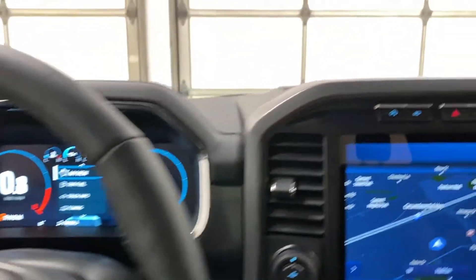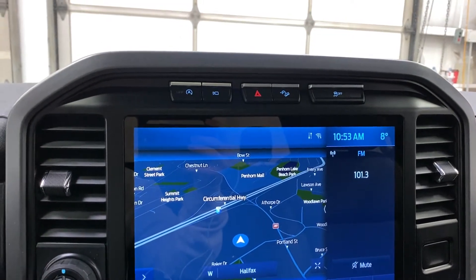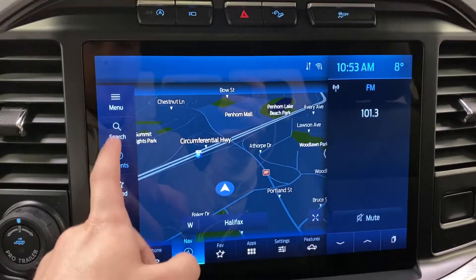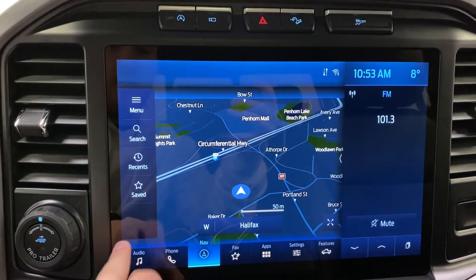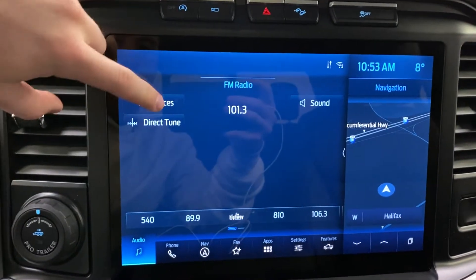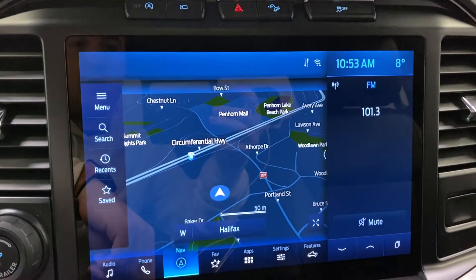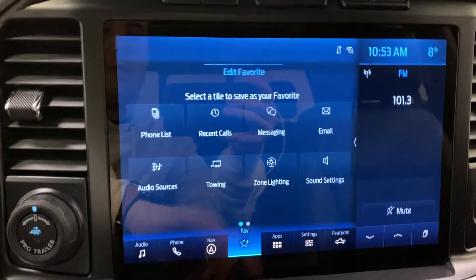Moving over to the giant 12-inch display with Sync 4 built in, you do have a lot of nice features. As we noticed already, the navigation lets you go to points of interest, recent destinations, and set up a home and work address so it can take you there with no problem. Going into audio, you do have satellite radio built in with SiriusXM. This is also a split screen, so you can have navigation on the side while you're changing the radio station.